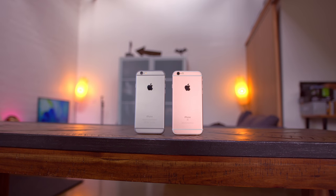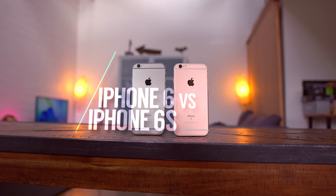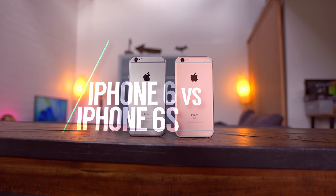So what's good guys? Jonathan here. This is the iPhone 6, and this is the 6s. At first glance, there really isn't much of a difference between the two, which is expected for an S upgrade, but looking a little closer, there are some subtle changes.